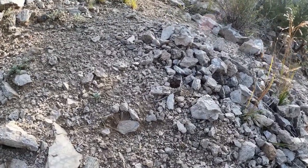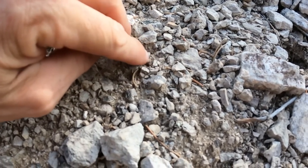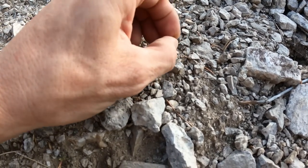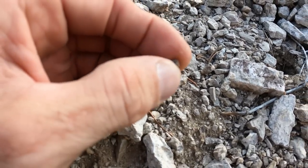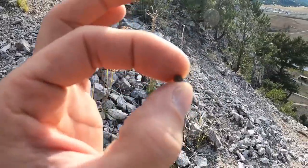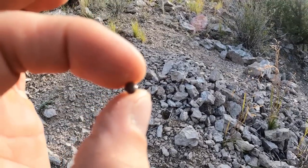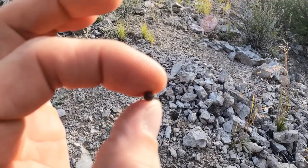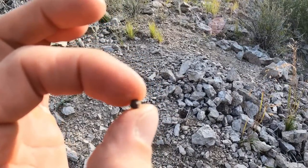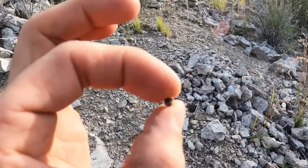You're not going to believe the size of this garnet! It's just a little bit bigger — maybe the same size — but the clarity is just amazing. Look at this one catching the sun. Nicely formed garnets. I'm sure there are some really high-quality garnets on this mountain — you've just got to find the right pocket.